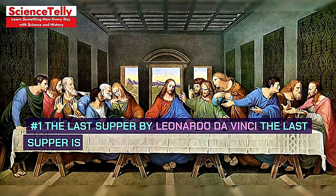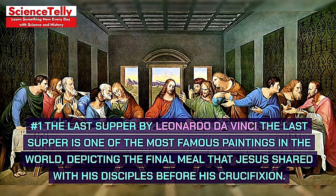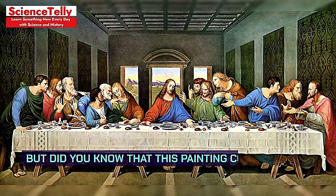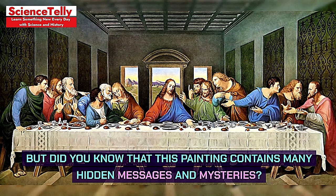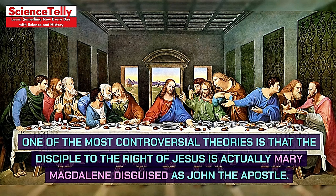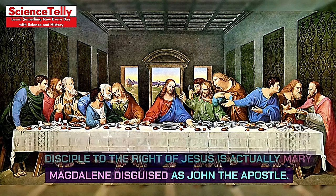Number 1: The Last Supper by Leonardo da Vinci. The Last Supper is one of the most famous paintings in the world, depicting the final meal that Jesus shared with his disciples before his crucifixion. But did you know that this painting contains many hidden messages and mysteries? One of the most controversial theories is that the disciple to the right of Jesus is actually Mary Magdalene disguised as John the Apostle.